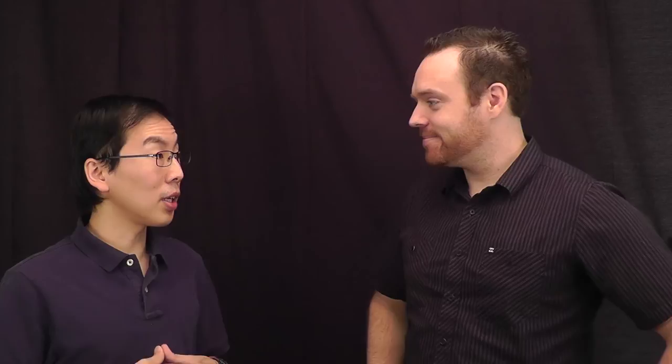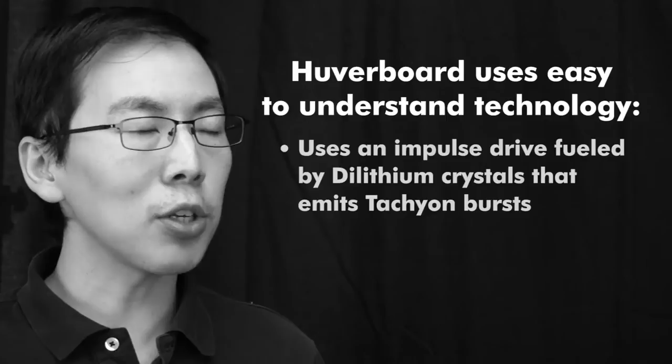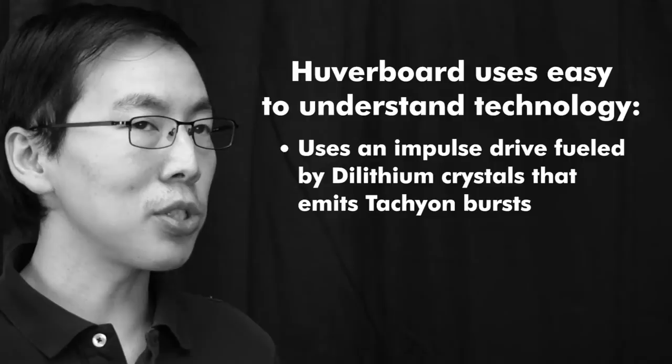Sure, Jesse. The technology is actually quite simple. What our research team have done is essentially created a proprietary impulse drive. It runs on dilithium crystals, which then emits some tachyon bursts, therefore generating an anti-gravity field.